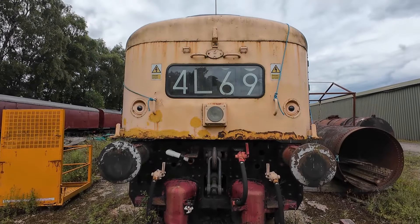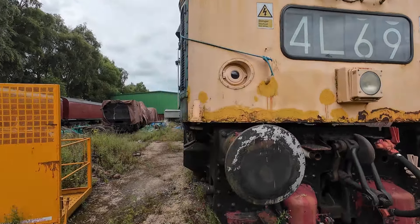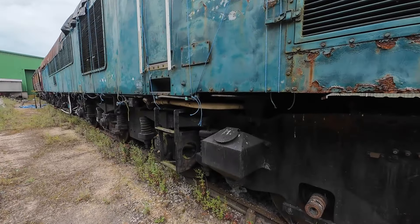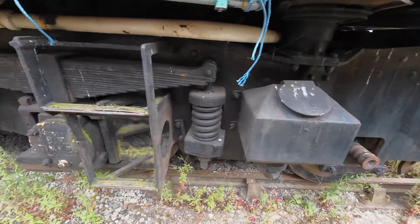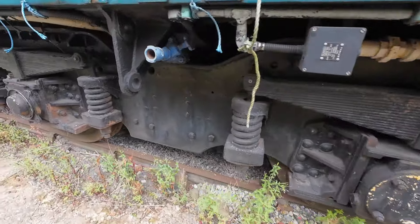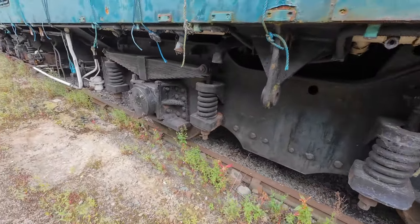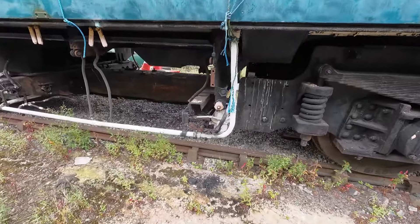Oh my god, it's a monster, isn't it! This is probably the biggest diesel we've seen so far. You can see it all here, Pauline — look at the size of the bogies, they almost meet in the middle.